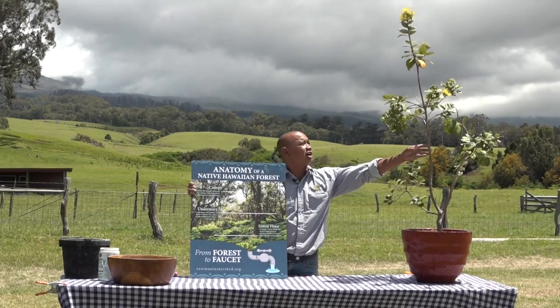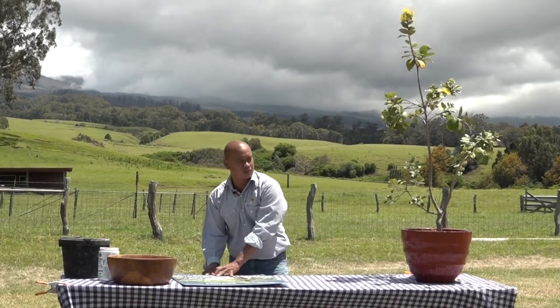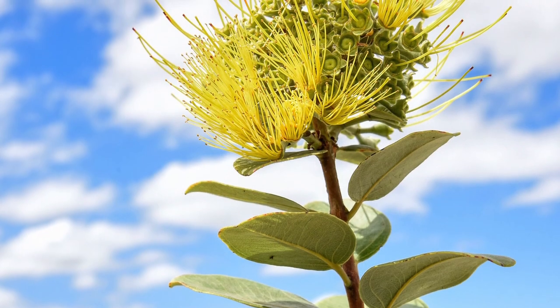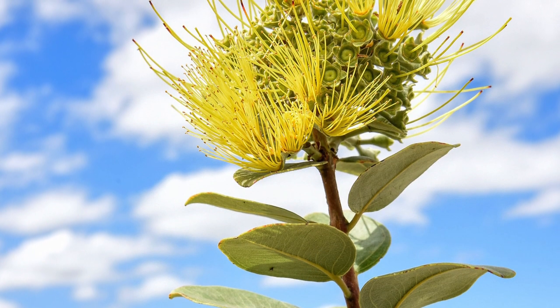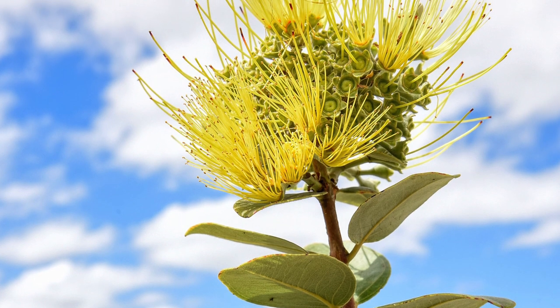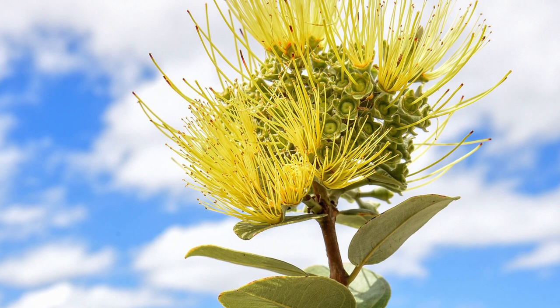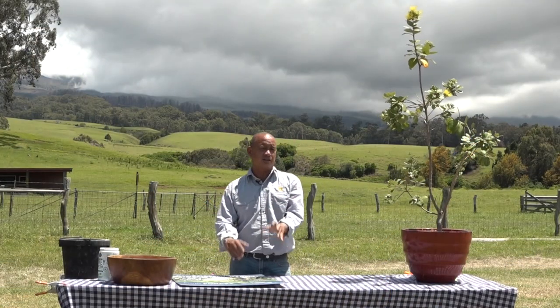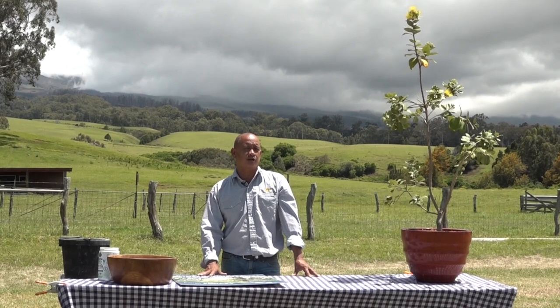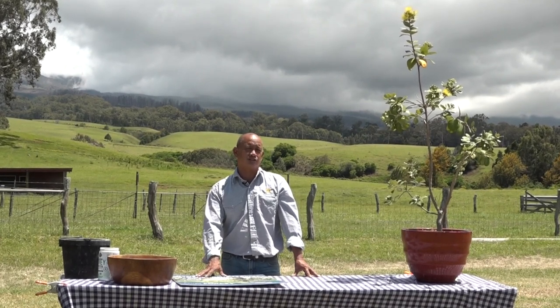This is an example of a native tree — this is called an ohia tree. You've probably seen these ohia lehua. This is a beautiful yellow one; they call it mamo in Hawaiian for the yellow variety. This is just one example of one of the most important trees in a native Hawaiian rainforest watershed. But one of the big problems today is that our native forests are disappearing, and a lot of them have already disappeared.